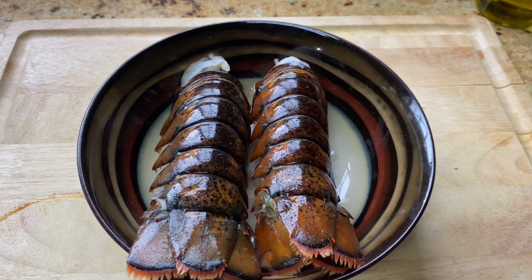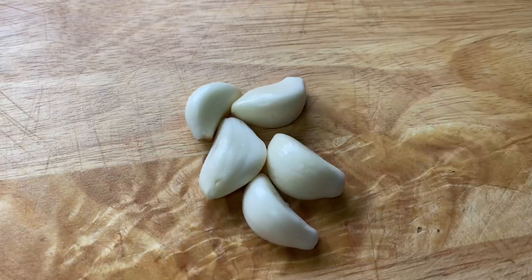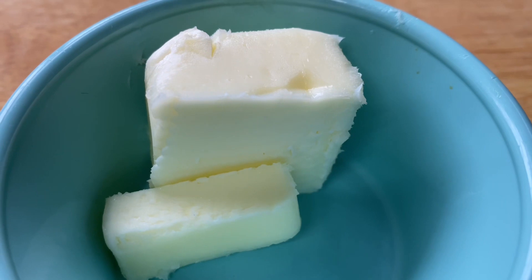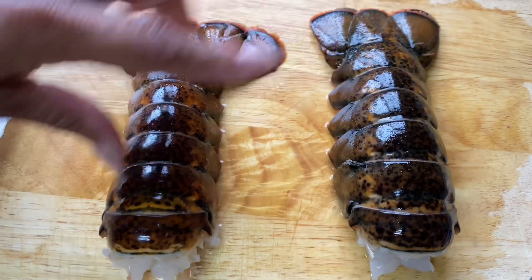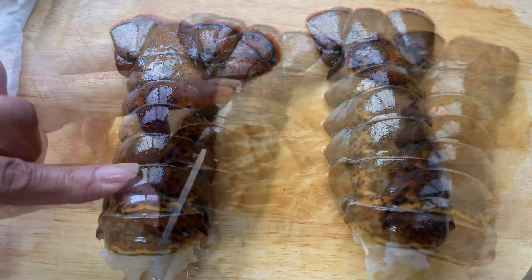So here we're going to take two lobster tails and I'm going to go ahead and wash these up, and then we're going to kind of peel them out of the shells for seasoning. So here I've taken two lobster tails, I've washed them, and now I'm going to split them down the middle and then we're going to take them out of the shell for seasoning.